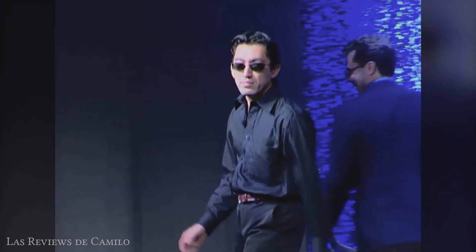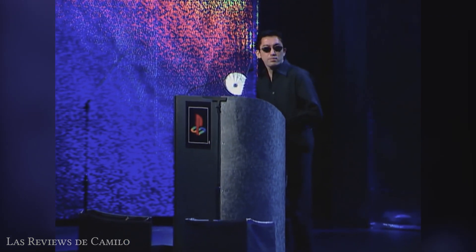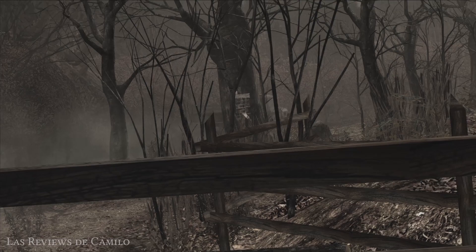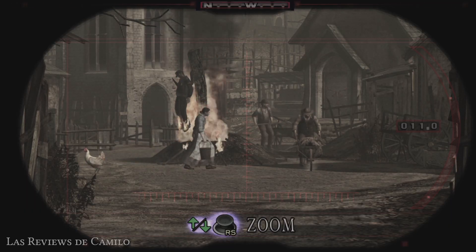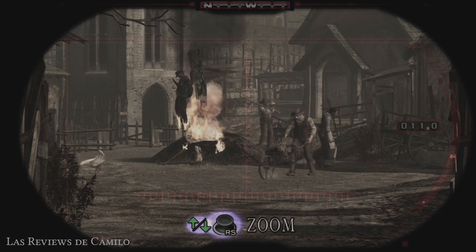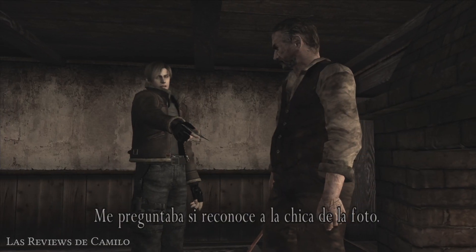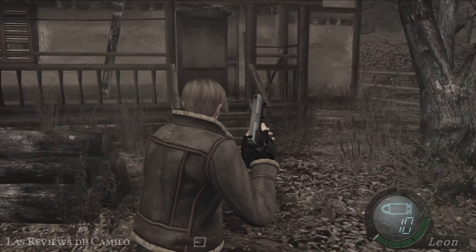Pero algo no andaba bien. En ese momento, Shinji Mikami decide despedir a Shibata y personalmente tomar las riendas del proyecto. Después de cuatro intentos, por fin Biohazard 4 se encaminaba hacia su versión final. El concepto de los Davamen mutaría al de los ganados, aldeanos con relativa conciencia infectados por parásitos. Desde ahí la historia sería escrita por Satoshi Yoshimatsu y Shinji Mikami, la cual por fin colocaría a la figura de Ashley Graham como eje central, estableciendo a Leon en una olvidada aldea española.